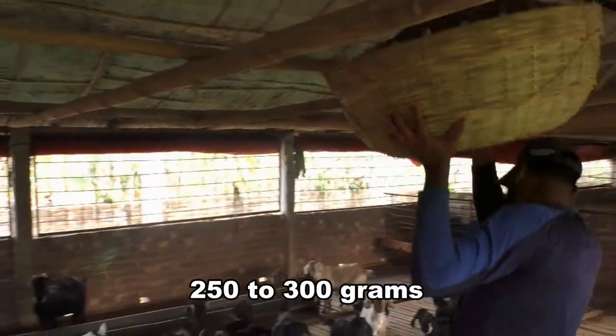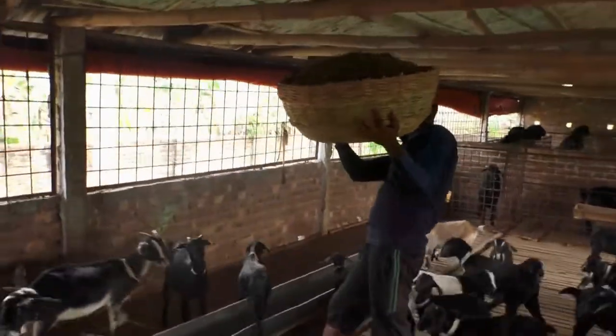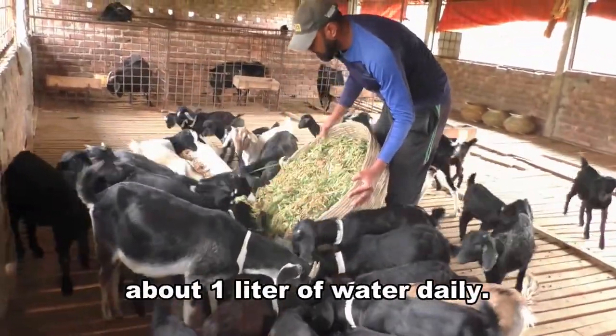You can also feed them 250-300 g of home-prepared grainy food daily. After feeding grainy food, provide the goat sufficient clean water. An adult goat needs about 1 liter of water daily.